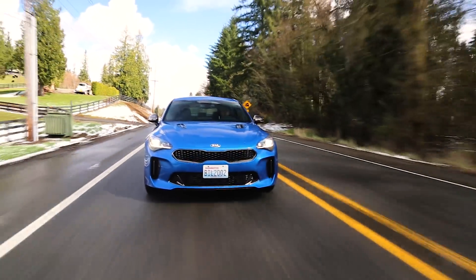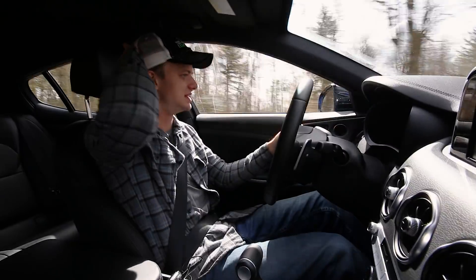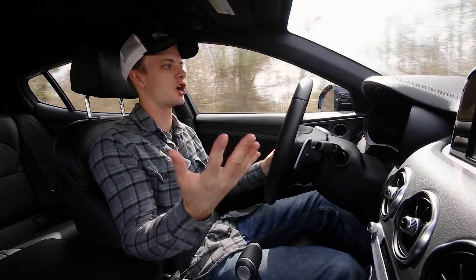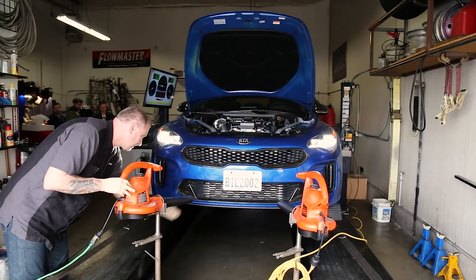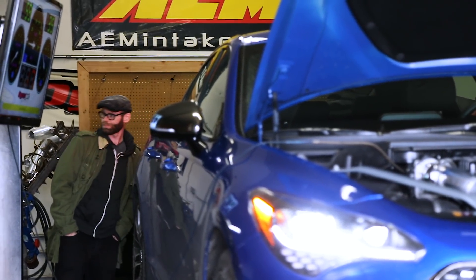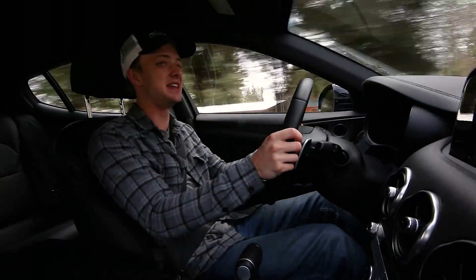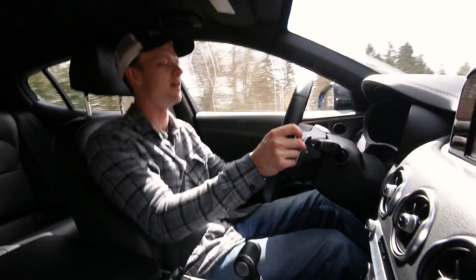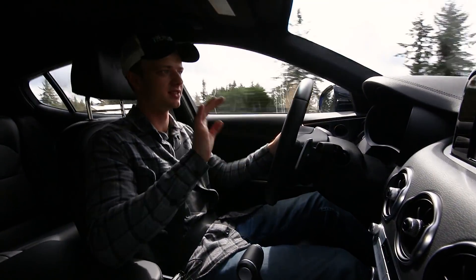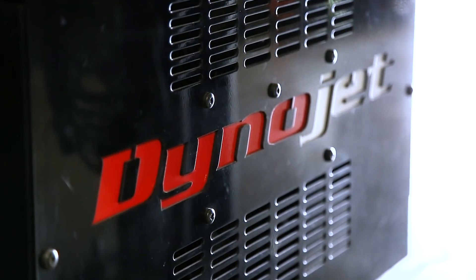Huge thank you to John over at Torque Motorsports here in Seattle, Washington, for tossing us the keys to this Kia Stinger for the day. John does some awesome tuning — they tune a bunch of cars. Eddie from Pistons and Petrol, great YouTube channel, check it out, is over there right now getting his Fiat 124 Spyder tuned. He's doing a big turbo build on that, aiming for big power. You will remember him from his 280 wheel horsepower Fiat 500 that we drove about a year ago — crazy car. John does a lot of awesome tuning, and this is their next shop car. John has big plans: they want to hit about 550 horsepower in this thing, which will be nuts.